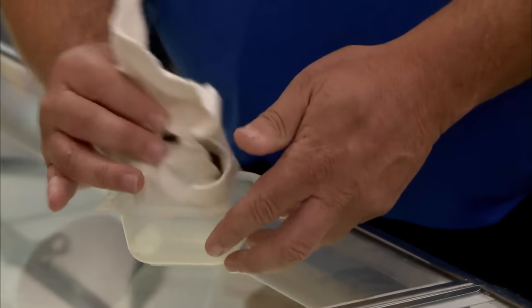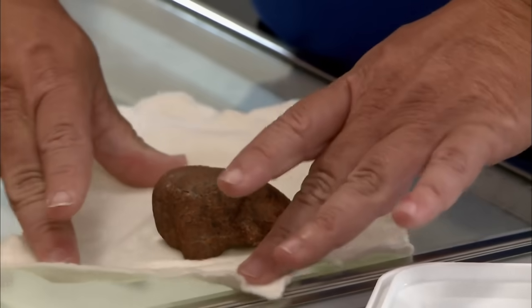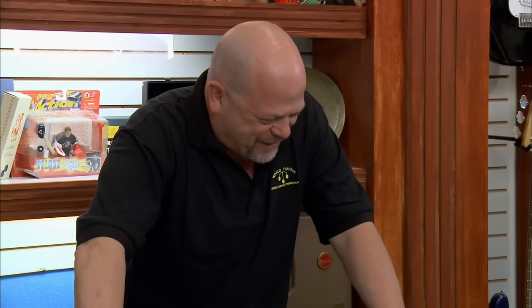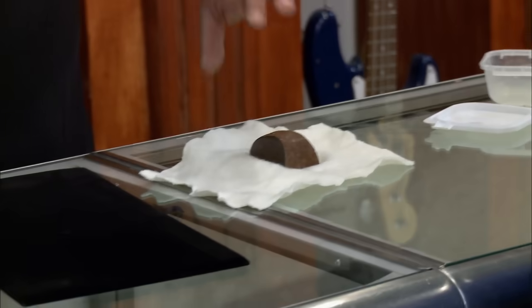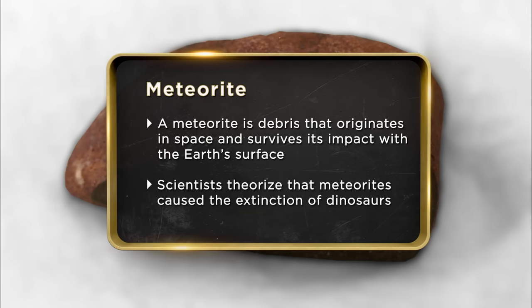What do we got there? I have something here that is out of this world. A meteorite. Cool. Can I touch it? Yes, sir. It's meteorite, not kryptonite, right? Meteorite hunting is a hobby of mine. It's awesome to hold something in your hands that has come from billions and billions of miles away.